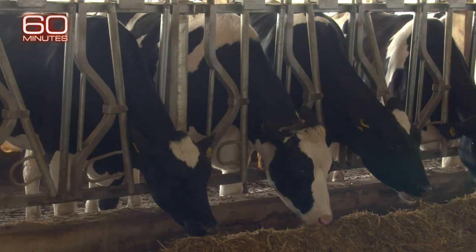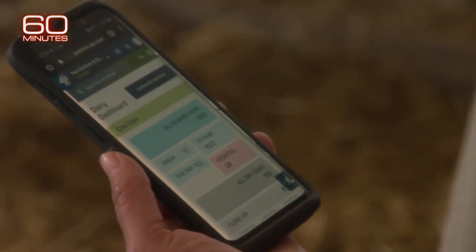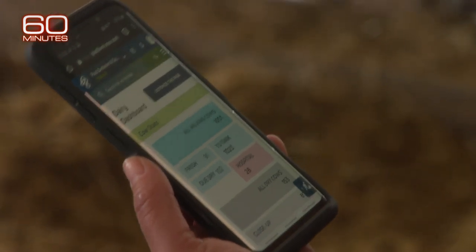That's right. We work very closely with a nutritionist. Candace White and Amanda Kondo don't yet have that tool on their farm, but they can run the whole place from their smartphones. We have this dairy dashboard — today we're milking 1,051 cows.